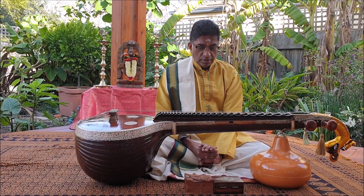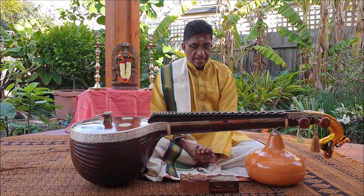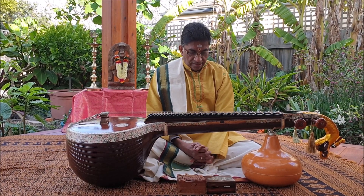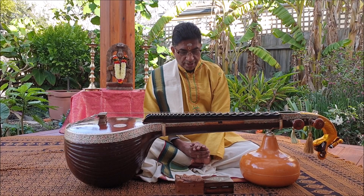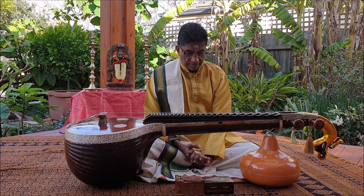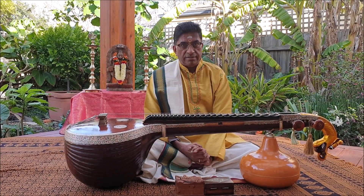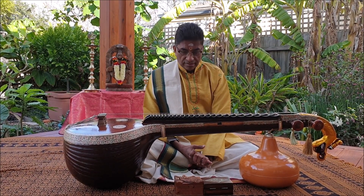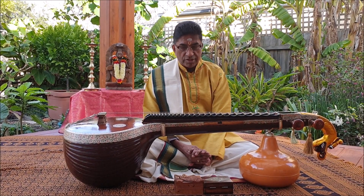The Tanjavur school aims at reproducing the vocal or gayaki style as closely as possible. This gayaki style is rich in gamakas and stresses the importance of reproducing vocal phrases. Ragas like Shankarabharanam, Thodi, Bhairavi, and Kambodhi stand out in this style for the portrayal of their gamaka-rich phrases.